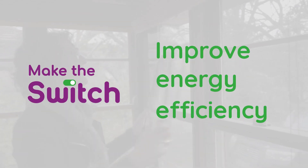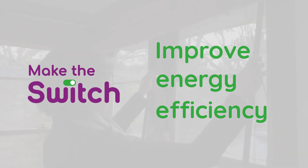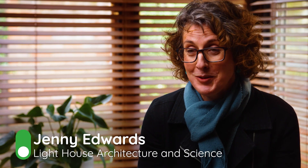I'm Jenny Edwards, Managing Director and Lead Scientist at Lighthouse Architecture and Science. We're really focused on energy efficient housing. Energy efficiency can reduce your energy bills — draft sealing and insulating alone can often reduce energy bills by as much as 30%, sometimes more in really leaky houses. There are also improvements to your physical and mental health from your home becoming more comfortable, and it will help you survive heat waves as well as the bitter cold of mid-winter.